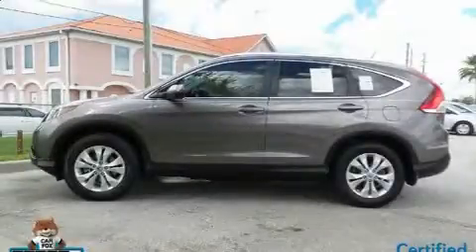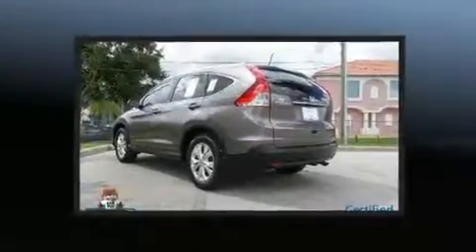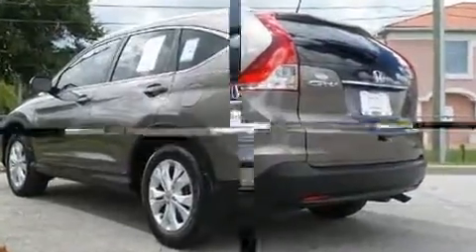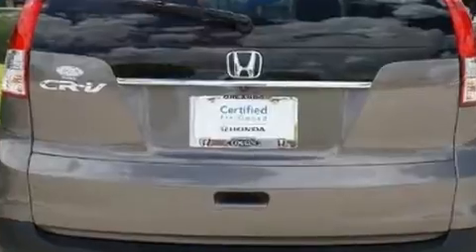You can expect a lot from the 2014 Honda CR-V. With just over 20,000 miles on the odometer, this four-door sport utility vehicle prioritizes comfort, safety, and convenience. Under the hood you'll find a four-cylinder engine with more than 170 horsepower.